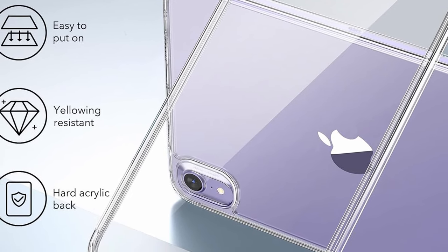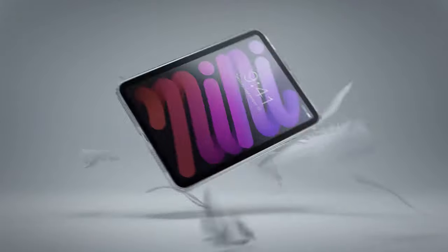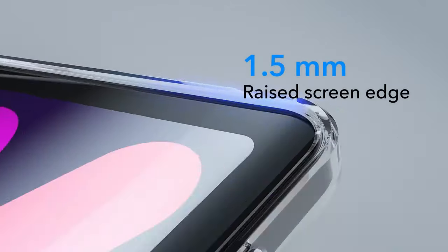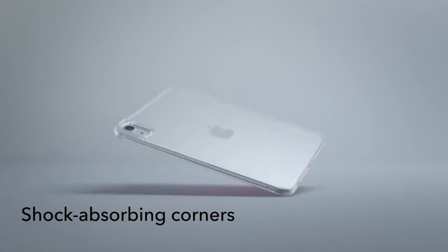So that was the video about the best iPad Mini 7 cases for 2024. All the links are given in the description, do check them out. If you enjoyed the video, be sure to hit the like button and subscribe to our channel for more videos. Thank you!